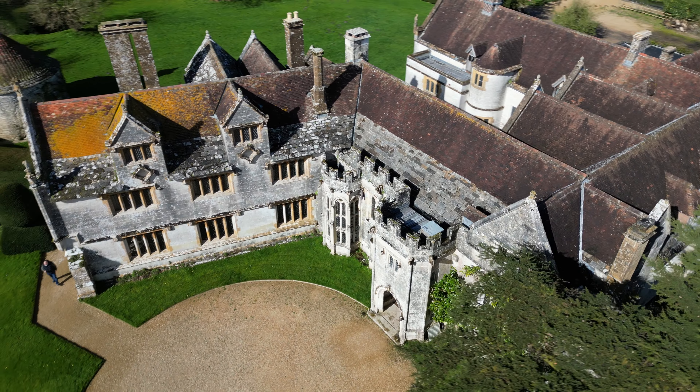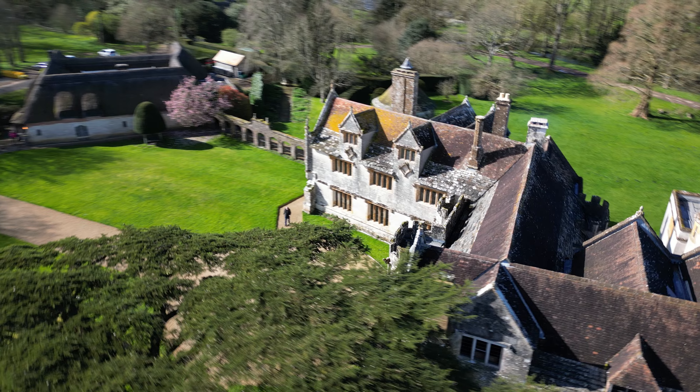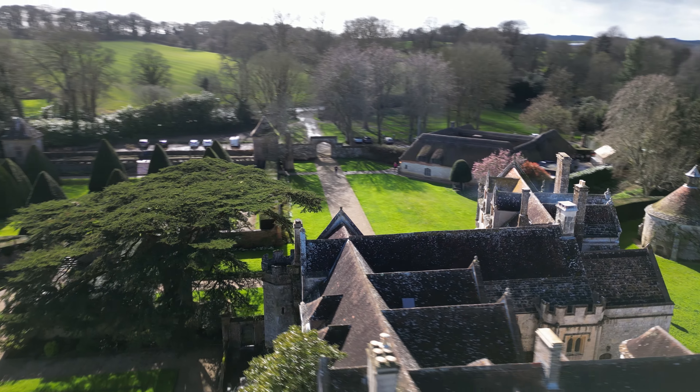The story of Athelhampton begins in 1485, when Sir William Martin was granted the right to enclose his estate and build a crenellated manor house, which became the seat of the Martin family for centuries.